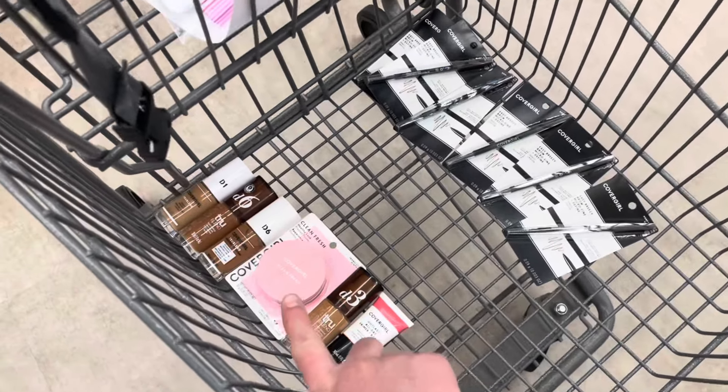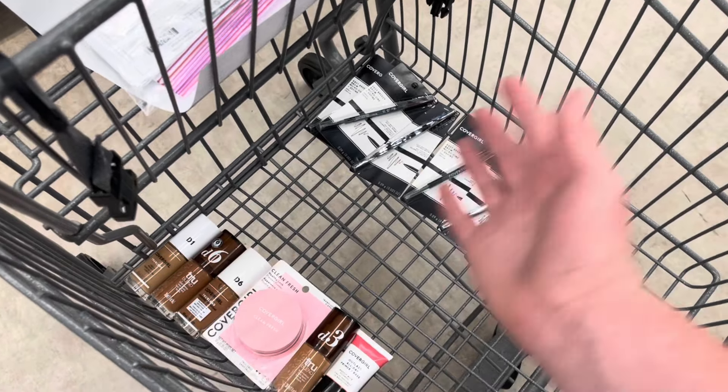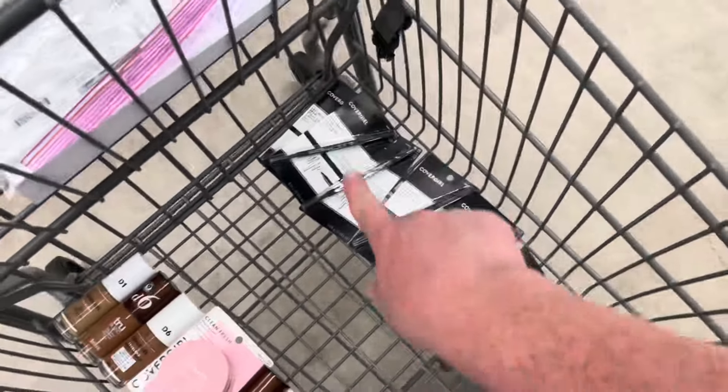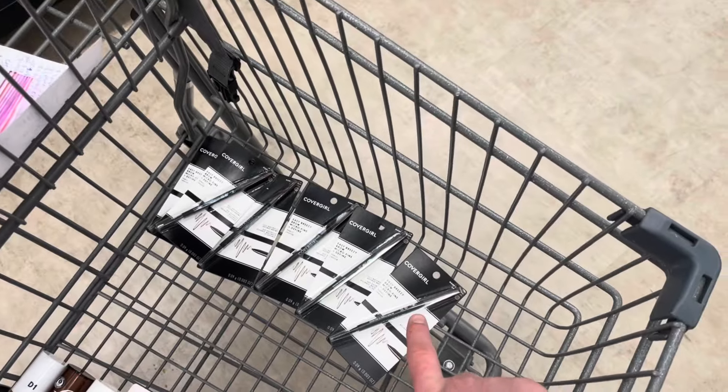The Clean Fresh product is $5.89. All I know is it's a face product. And then these right here, I believe they're $5.99 — I'm going to have it price checked.